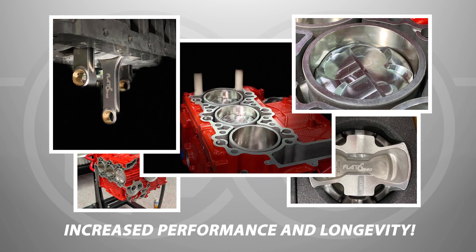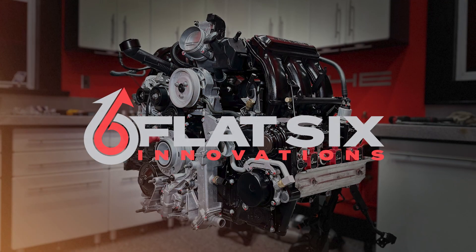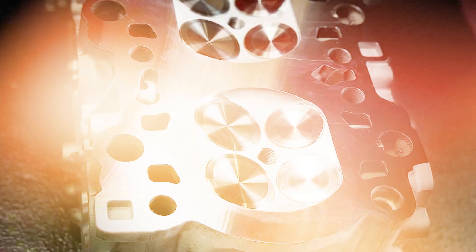Porsche Boxster and Cayman 987.1 Nikasil conversions for 3.4 liter M97.21 and M97.22 engines allow for displacements up to 4.1 liters, and 4.2 liters with 987.2 and 981 models with the 3.4 liter MA1 or 981 engine. Flat 6 Innovations' ARE series engines allow for even larger increases in displacement with proportionally more horsepower — up to 500 normally aspirated horsepower.